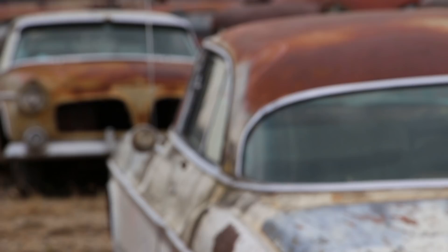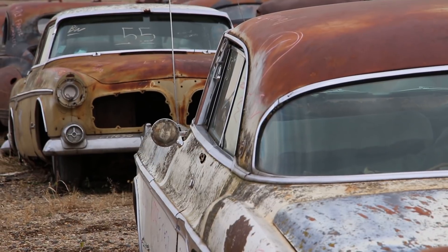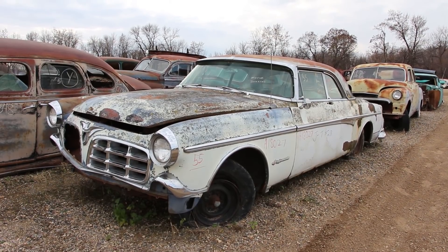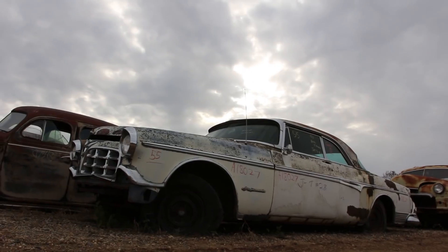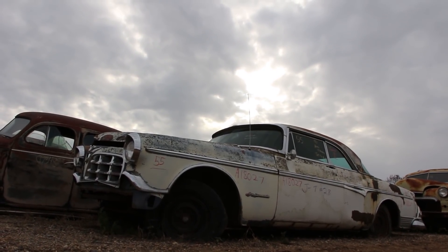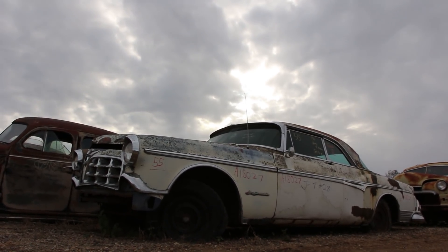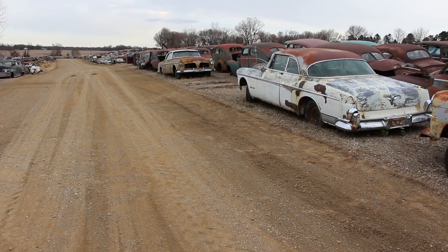It may not run anymore. It may not make somebody feel 10 feet tall anymore. All the power has gone from it. But in the quiet of the junkyard, in the stillness of the fall day, I found it to be simply beautiful — just like somebody else did when they bought it and drove it off the lot 63 years ago.